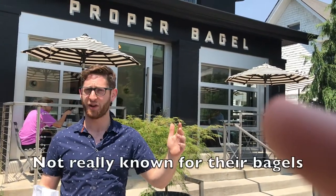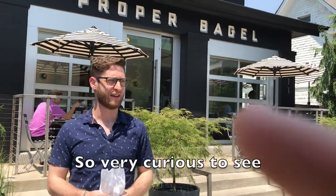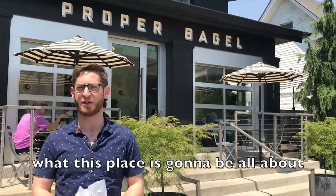Now, the South — not really known for their bagels. So I'm very curious to see what this place is going to be all about. But apparently it's run by a couple of New York transplants.